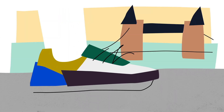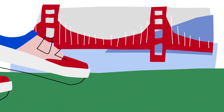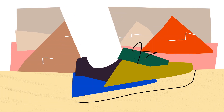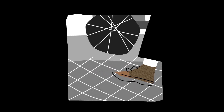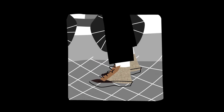Australians call them runners. The British know them as trainers. Americans refer to them as tennis shoes or sneakers. Whatever you call them, these rubber-soled, casual shoes are worn by billions of people around the world. Originally invented in the late 19th century, these simple canvas and rubber creations have changed a lot since they first hit the pavement.